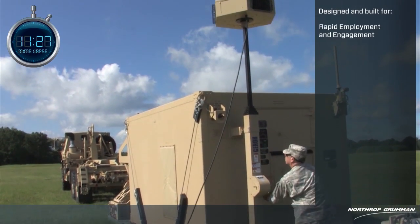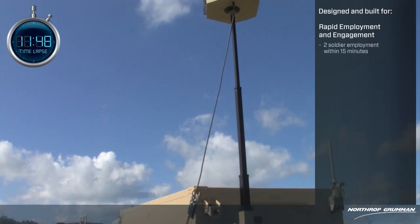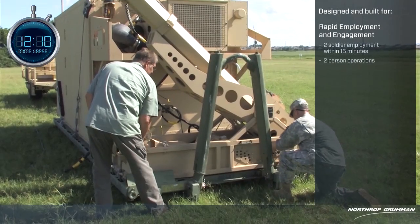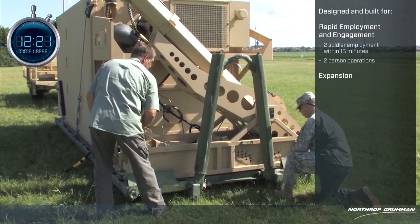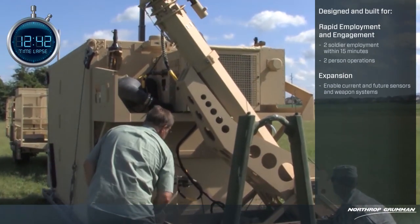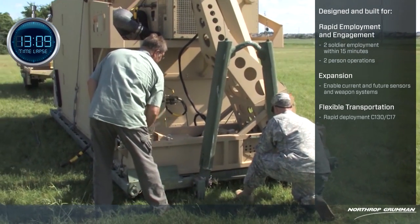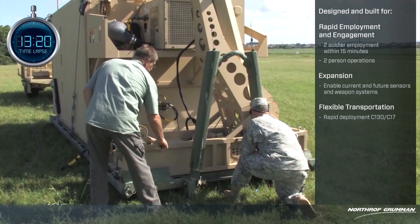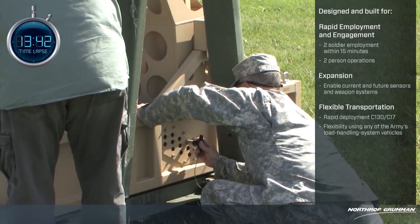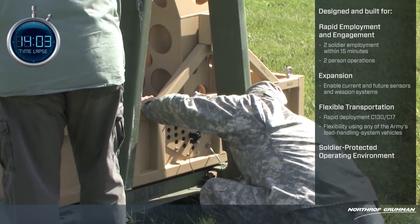Designed and built for rapid employment and engagement. Two-soldier employment within 15 minutes. Two-person operations. Expansion — enabling current and future sensors and weapons systems. Flexible transportation: rapid deployment via C-130 and C-17, with flexibility using any of the Army's load handling system vehicles.